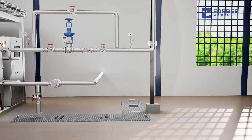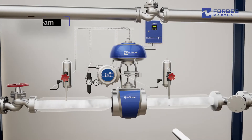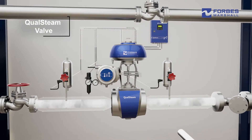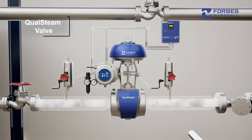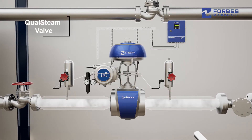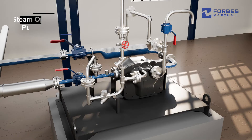Forbes Marshall provides a complete solution designed to address these issues. Supply steam optimization using our patented qual steam valve, with its unique combination of pressure reduction, temperature control, and built-in indication of steam flow.